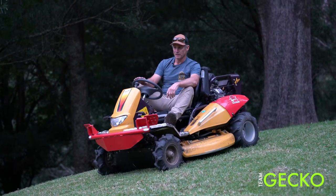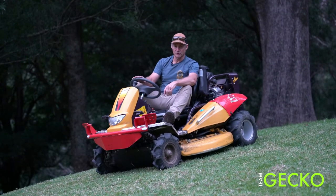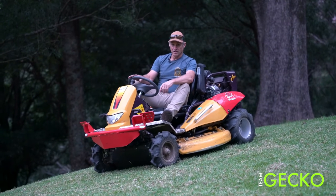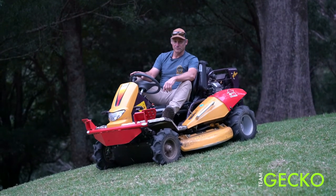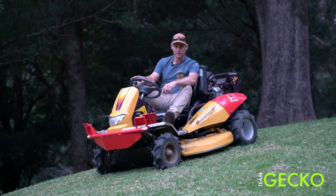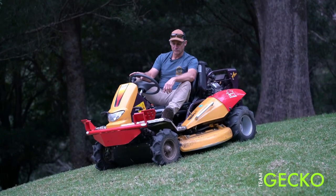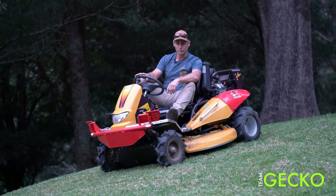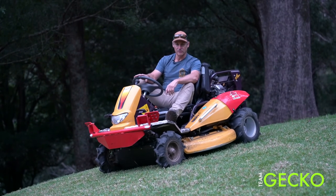It's extreme to the extremist — it's such a great little machine. Big thanks to Brett and Brenner at Day's Mowers and SME Australia who import these machines into the country. It fits into Team Gecko perfectly and allows us to do all the jobs we couldn't do before — fantastic little machine.